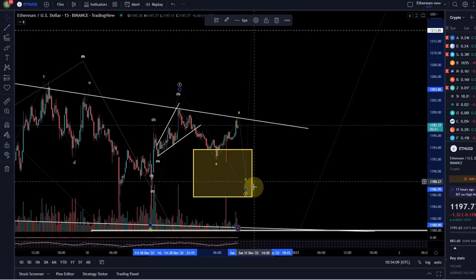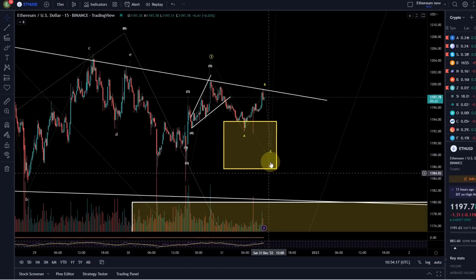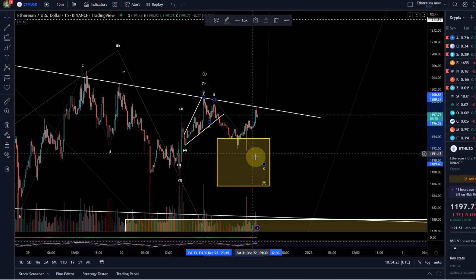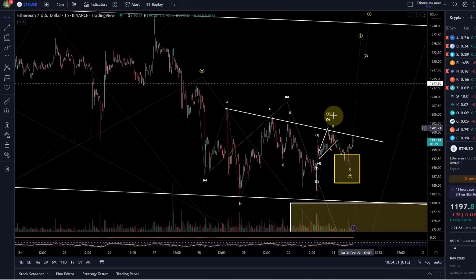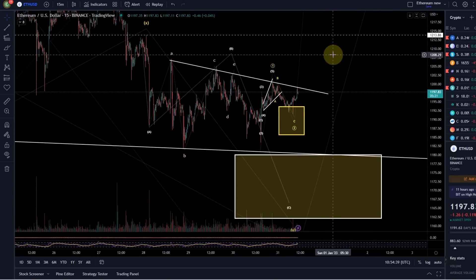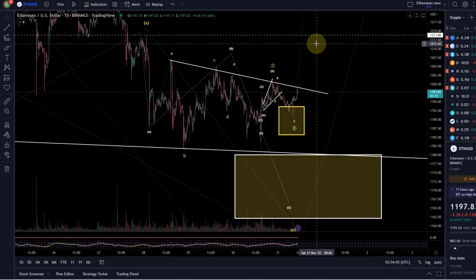As long as we stay below the wave one high, we need to keep an open mind — it could be that we come down once more in a C wave. In that scenario, however, it needs to hold the 1185 level in the short term to allow this to still be an unfolding impulse. For now I'll label it as finished, but I'm not convinced. The market will have to prove it by breaking above the wave one high, then getting above the wave B high at 1203, then the wave X high at 1213, and we can move higher. That's my update on Ethereum — if you liked it, please hit the like button, leave a comment, subscribe, and check out the channel membership. Thanks for watching.